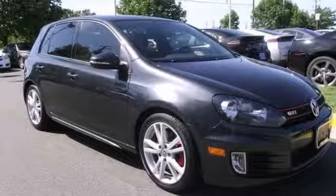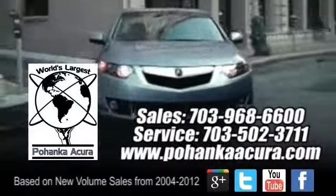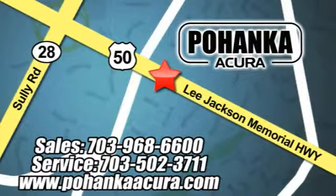You've got to see it in person. Come in for a test drive. Pohanka Acura is a great place to buy a car. We're conveniently located at 13911 Lee Jackson Memorial Highway, Route 50 in Chantilly. Pohanka Acura.